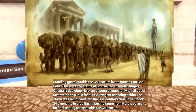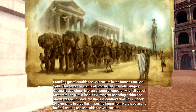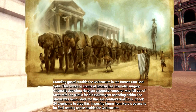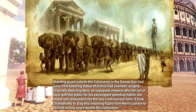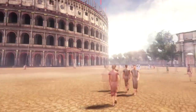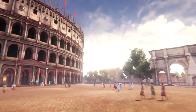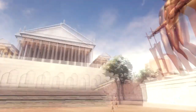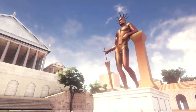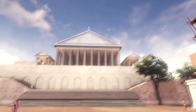Standing guard outside the Colosseum is the Roman sun god Sol. This towering bronze statue had cosmetic surgery — originally depicting Nero, an unpopular emperor who fell out of favour for his extravagant spending habits. The statue was remodelled into the less controversial Sol. It took 24 elephants to drag this imposing figure from Nero's palace to its final resting place beside the Colosseum.